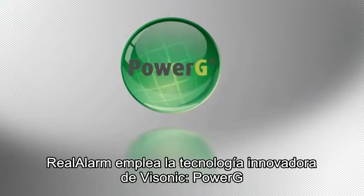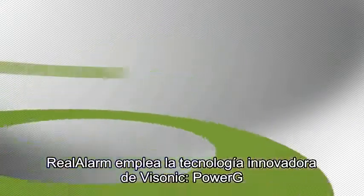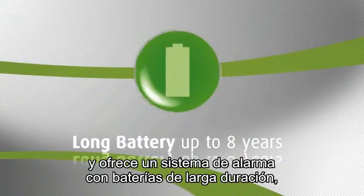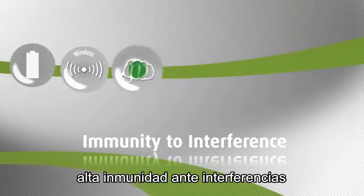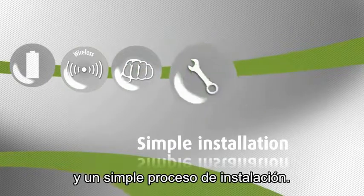Real Alarm applies VSONIC's innovative PowerG technology to deliver an alarm system with long battery life, huge transmission range, high immunity to interference, and a simple installation process.